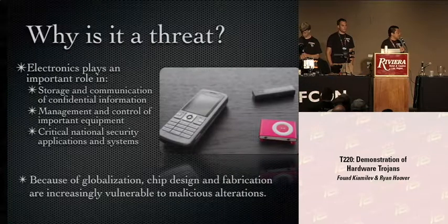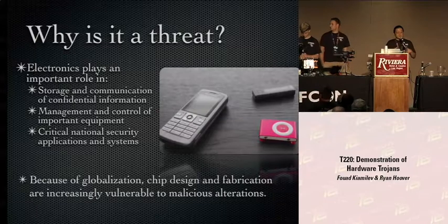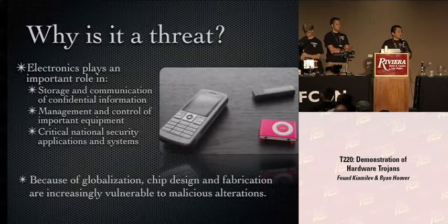The problem is that manufacturing is globalized. When your cell phone says made in China, the chips inside could be made in Taiwan, Korea, Singapore, or the United States. But the problem is they all use second and third source suppliers. You buy a cell phone today and buy the same cell phone tomorrow — it may have the same parts but manufactured somewhere else. That means you might not control that process, which opens the possibility for a malicious party to insert something into your design.